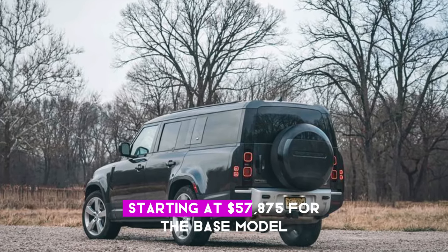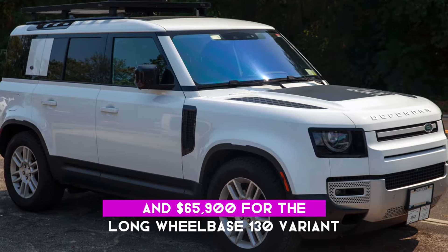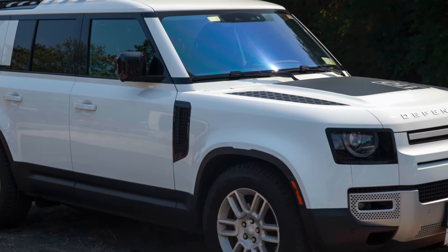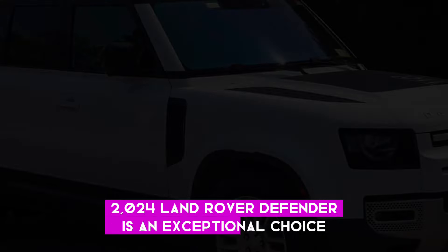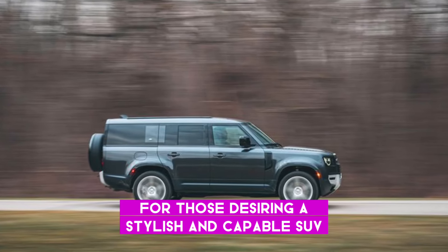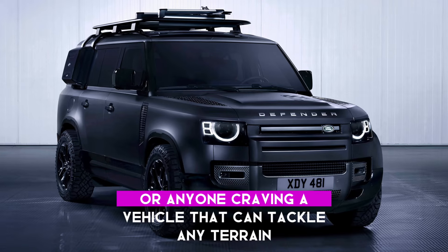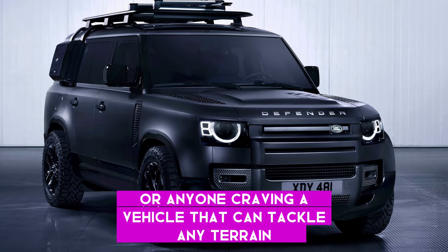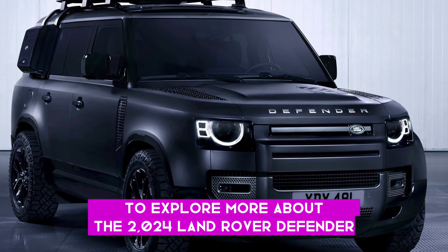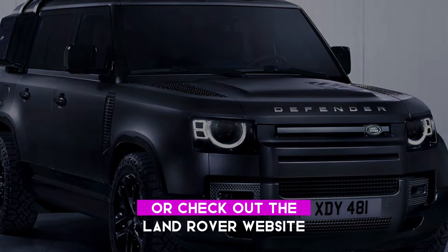Starting at $57,875 for the base model and $65,900 for the long-wheelbase 130 variant, the 2024 Land Rover Defender is an exceptional choice for those desiring a stylish and capable SUV. Whether you're an off-road enthusiast, part of a family, or anyone craving a vehicle that can tackle any terrain, the Defender stands out. To explore more, visit your local Land Rover dealer or check out the Land Rover website.